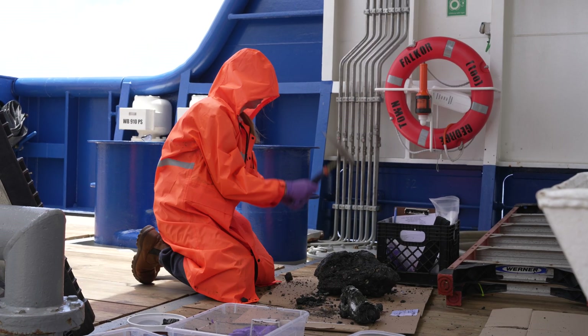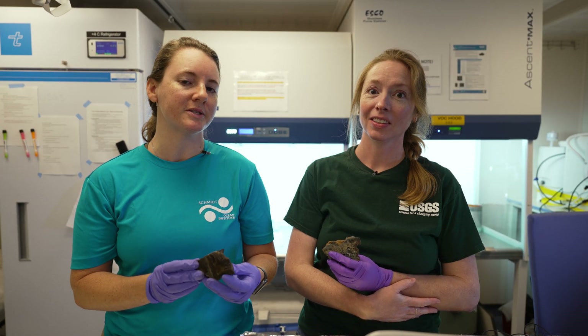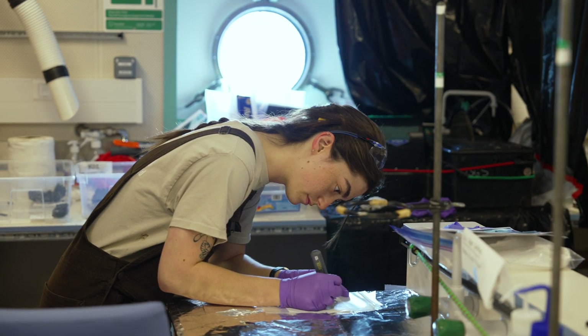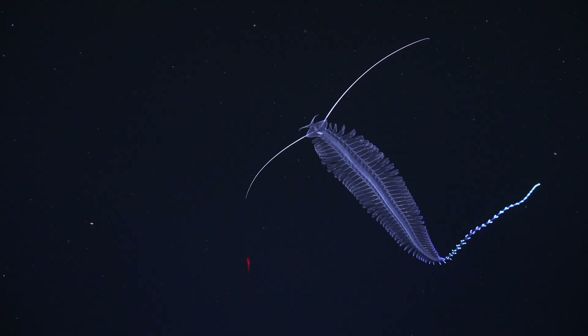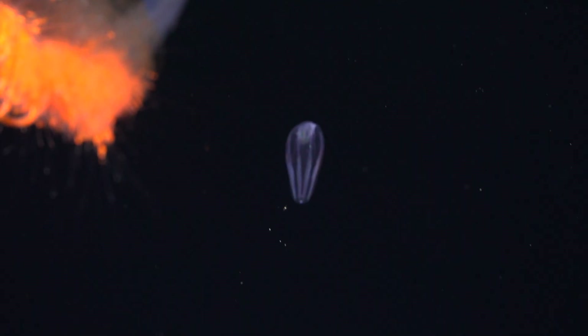These hydrothermal vents show us so much about how minerals form. We're learning that not only do these sulfides harbor microbes, but these microbes are altering the mineralogy of the sulfides themselves. Gaining a better understanding of these microbe-mineral interactions helps us think about how microbes can live in these environments, and also what types of microbial metabolisms may exist that we don't yet understand.